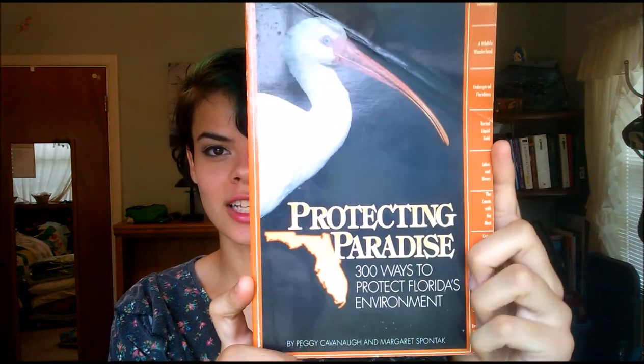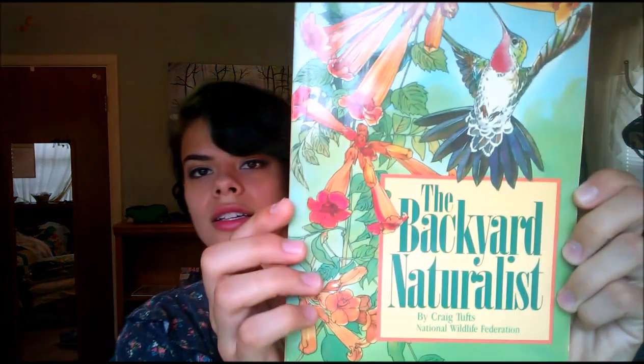The two other things I got were kind of just miscellaneous — I got two books. The place where I work, my official job title is Naturalist, so I got these books with my job in mind because they seem like they'd be really helpful. The first one is called Protecting Paradise: 300 Ways to Protect Florida's Environment. I am living in Florida, so this book is super appropriate for me, and it was 50 cents. The other book I got was The Backyard Naturalist, which is about how to basically arrange your backyard to attract wildlife. I thought that was really cool — we can implement this at my job. They're each 50 cents.